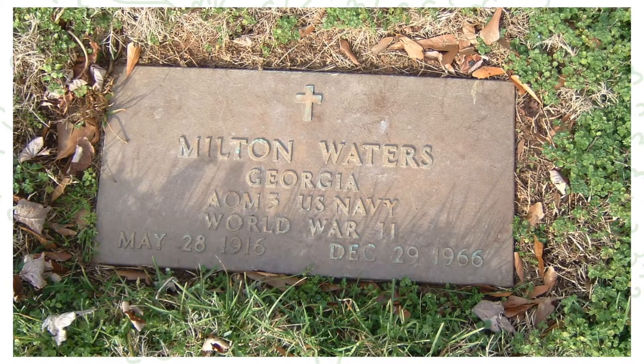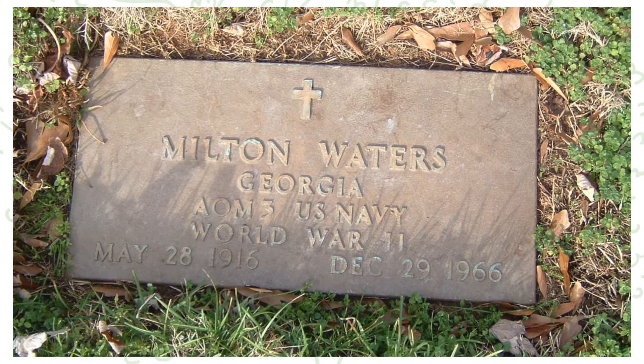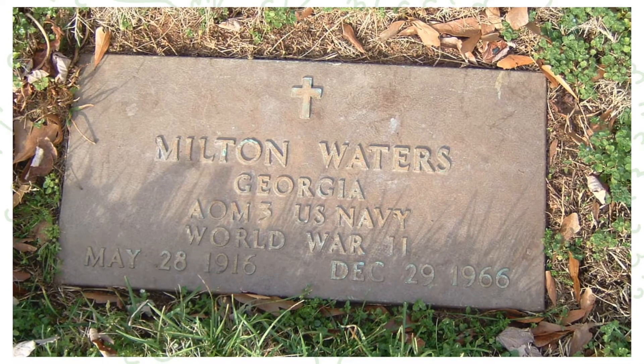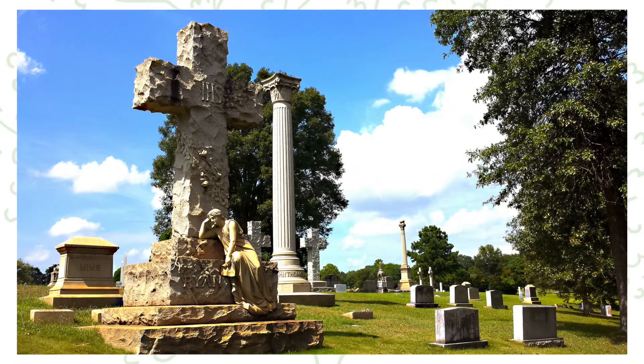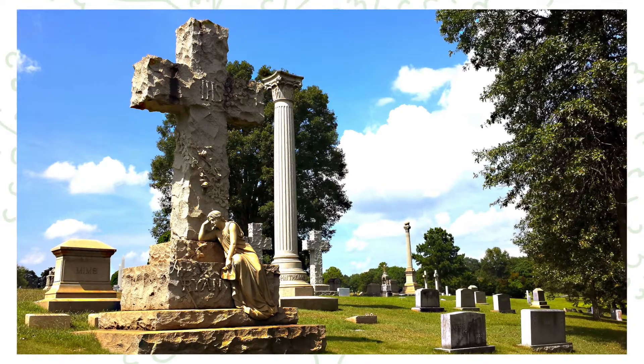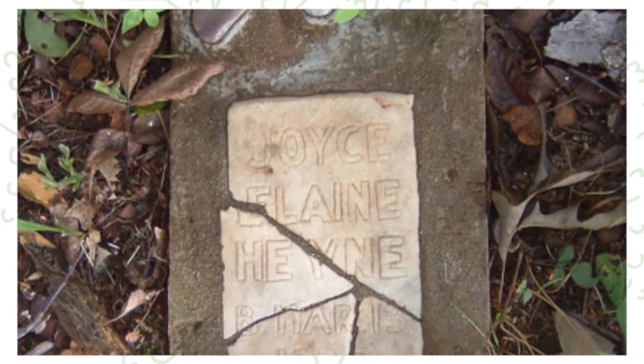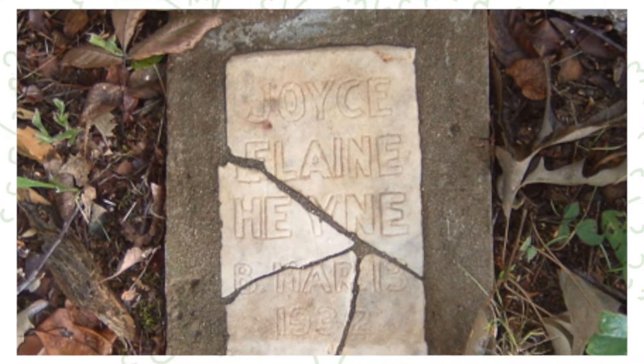If you didn't know that they served in the military, now you know to go look for those service records. Financial status can also be determined by looking at a headstone. Big elaborate memorials indicate wealth, while a small handmade marker might indicate that they could not afford a professionally made stone.